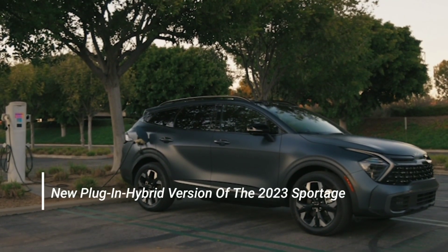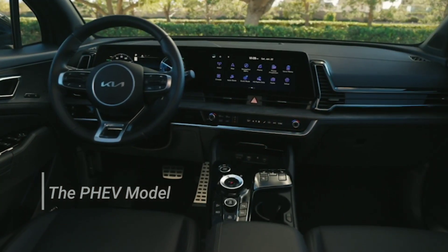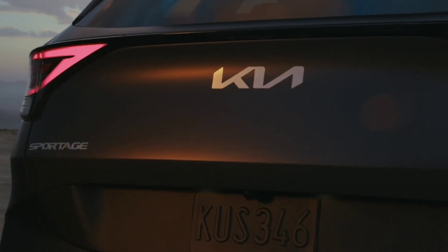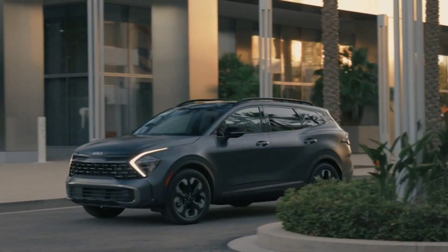Kia has revealed a new plug-in hybrid version of the 2023 Sportage. The PHEV model gets a more powerful electric motor and larger battery pack compared with the standard Sportage hybrid. In this video we will tell you all you need to know about the 2023 Kia Sportage PHEV, so be sure to watch the entire video.